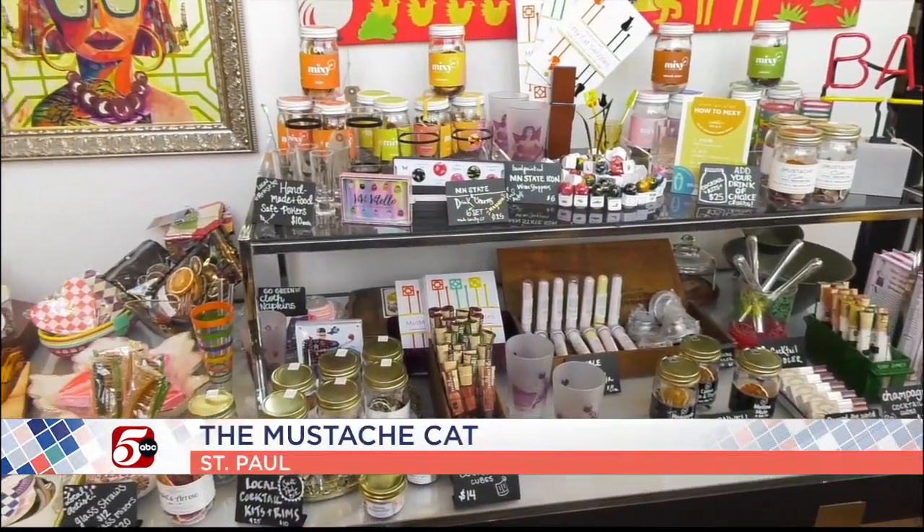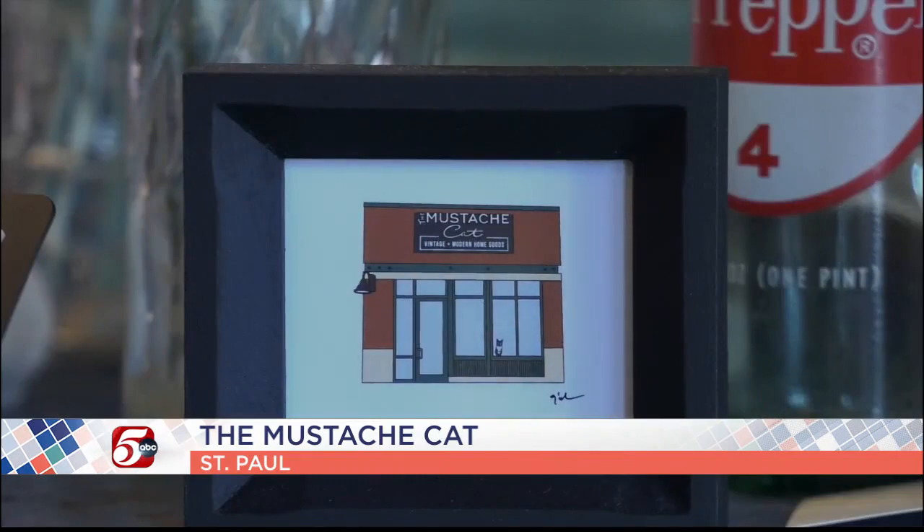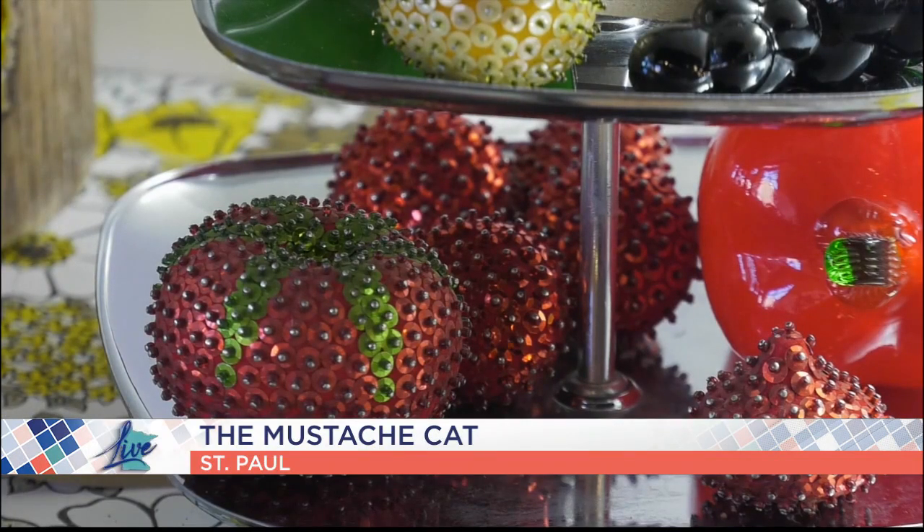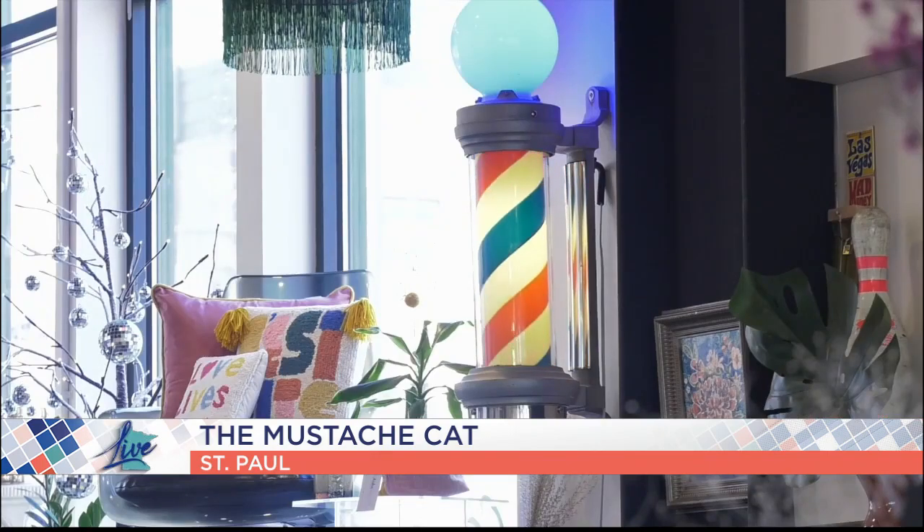Rebecca Sansone owns the Mustache Cat in St. Paul. This is a home goods shop that specializes in curated and vintage pieces. She's here with some tips to make seasonal decor shifts a little bit more approachable and a little bit more sustainable. Welcome back, Rebecca.